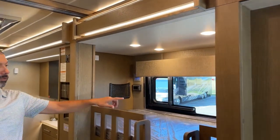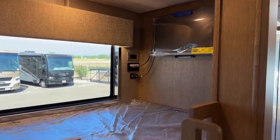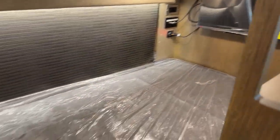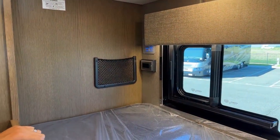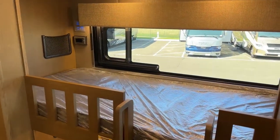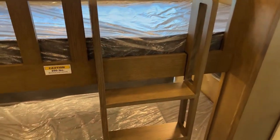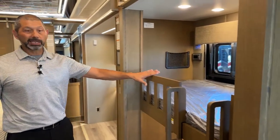Now we've got our set of bunk beds. We have two TVs — one for each bunk — so the kids are not fighting about what show they're going to watch. You have light controls for each one, shades, and a window for fresh air. These bunks have a 250-pound capacity and a 30-by-72-inch mattress — so plenty of room. You can make the bed and leave it there — no need to keep opening the couch.